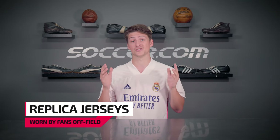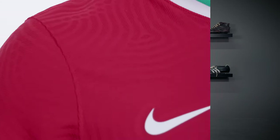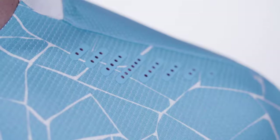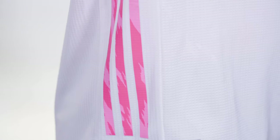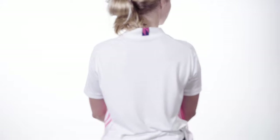Replica, on the other hand, is used to describe jerseys that are made for fans to wear in the stands or on the couch. Generally speaking, this results in authentic jerseys with a more athletic cut and performance-focused technical features, while replica jerseys have a more relaxed fit designed for comfort and everyday wear.